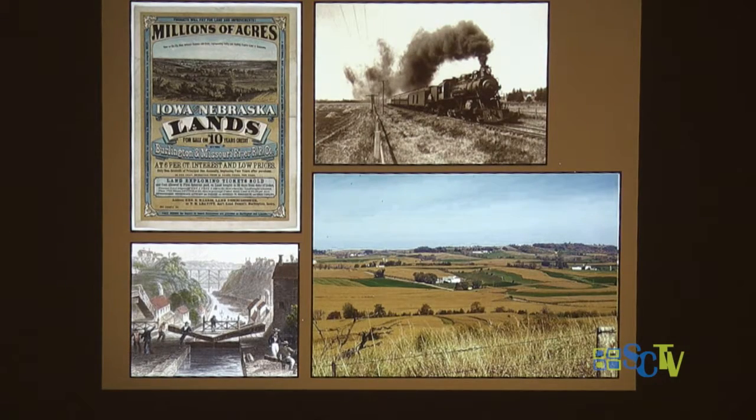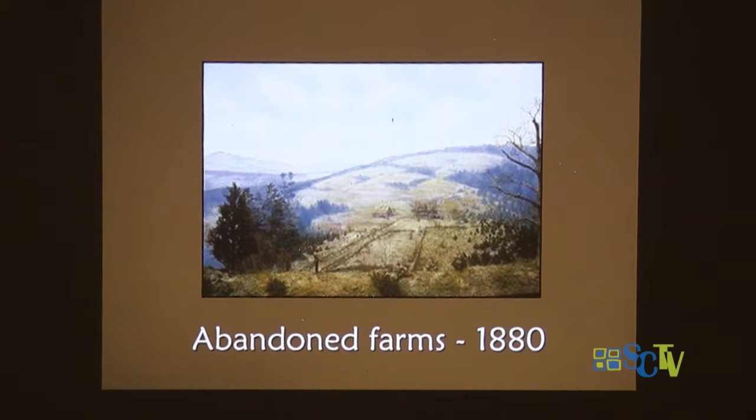By the 1830s to 1860s, the Erie Canal opened up, the railways opened up, and people recognized that there was a lot of really good land without many rocks out west. So people moved west, took factory jobs in the river valleys, or moved west and abandoned their farms. By 1880, farms in Connecticut were being abandoned left, right, front, and center.